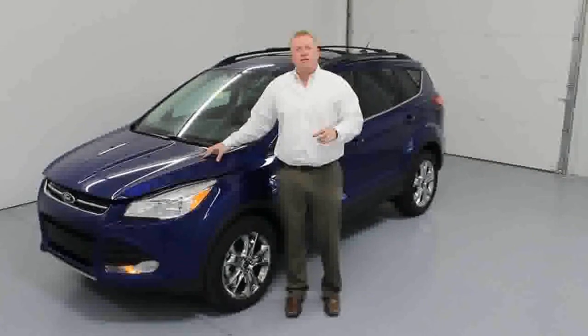Welcome to Tri-State Ford TV. My name is Jared Henry, General Sales Manager of Tri-State Ford. Today I'd like to introduce a brand new 2013 Ford Escape.